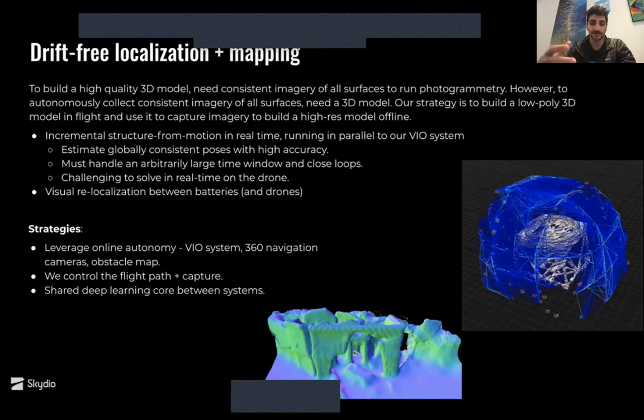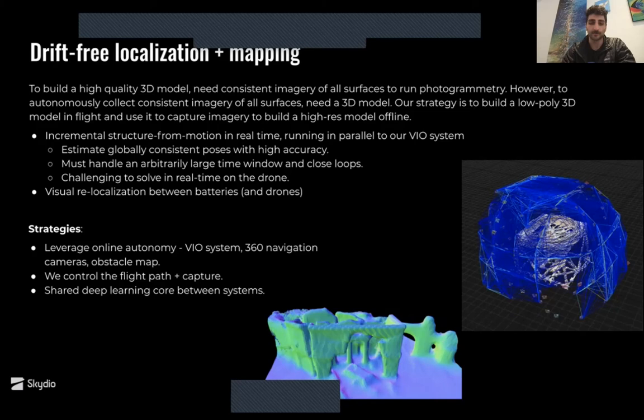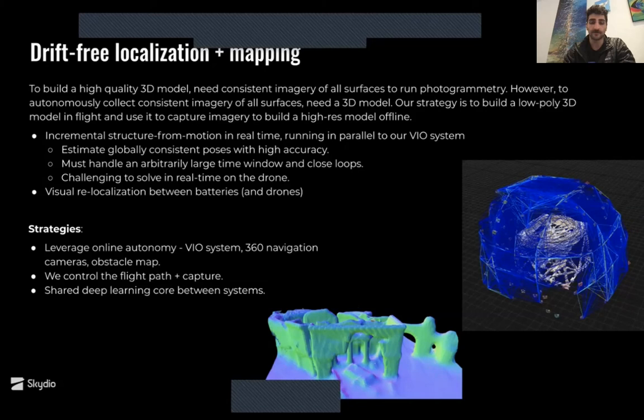We're not starting from scratch — it's running everything we have and using a shared deep learning core. We control the capture, create a well-connected pose graph, and do this in flight, then refine it after flight as well. On the dynamic scan planning side, we need to think about what's an efficient way to capture the data set, what are the metrics for coverage to know this will create a good 3D model, whether it depends on the structure type — of course it does — and how to adapt to changes in these structures. This has been a huge focus over the past year to make 3D model capture easier by leveraging drone autonomy.